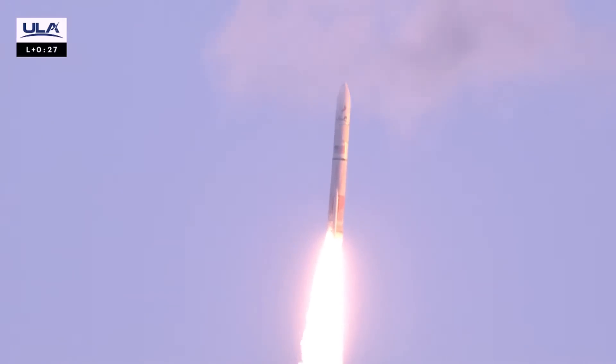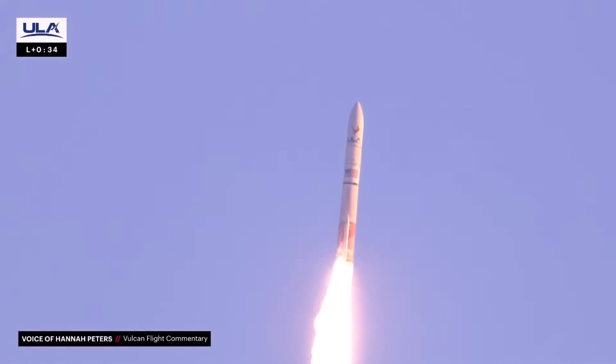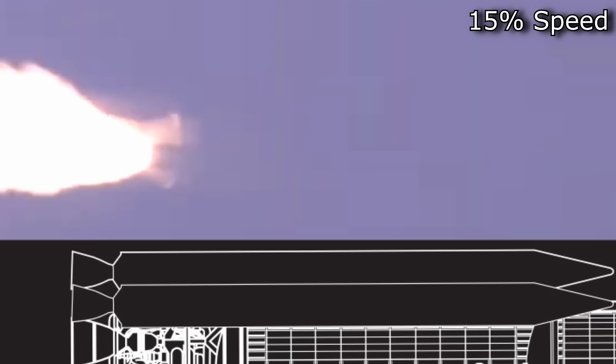We have the initial burn-through at about 26 seconds, and gas is now escaping through some route where it was not meant to. That is presumably eroding something until a structural component fails and we get a big blast of sparks. Then it disappears into the cloud, which actually acts as a filter that lets us see that the nozzle has gone. Behind the expanding plume you can see the boat tail, and the bottoms of the nozzles are supposed to be far below that — so from this angle it's very clear the nozzle has gone.